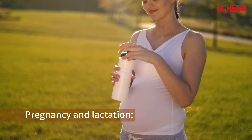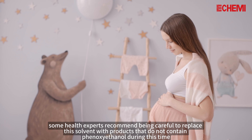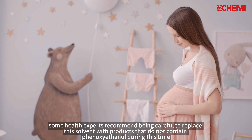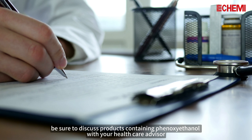4. Pregnancy and Lactation: Given the lack of available data on the safety of using phenoxyethanol during pregnancy and lactation, some health experts recommend being careful and replacing this with products that do not contain phenoxyethanol during this time. If you are pregnant or breastfeeding, be sure to discuss products containing phenoxyethanol with your healthcare advisor.